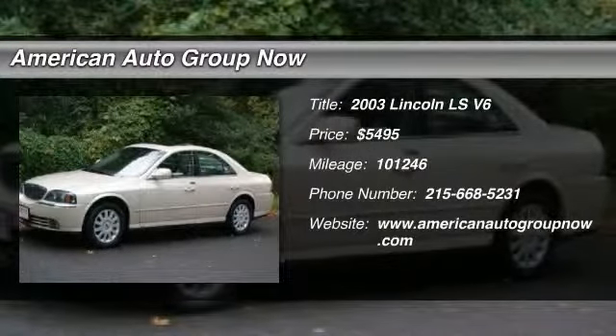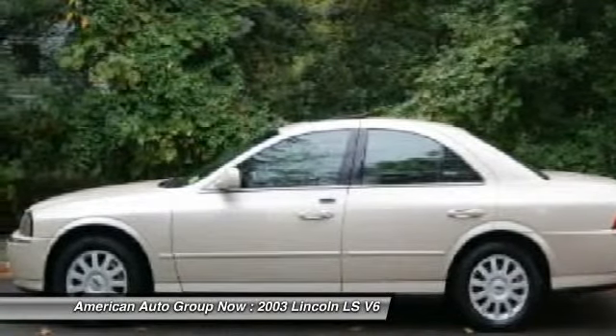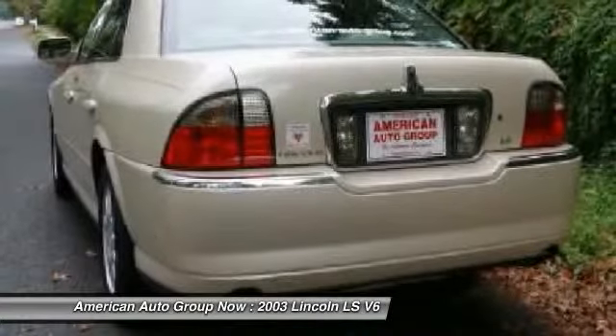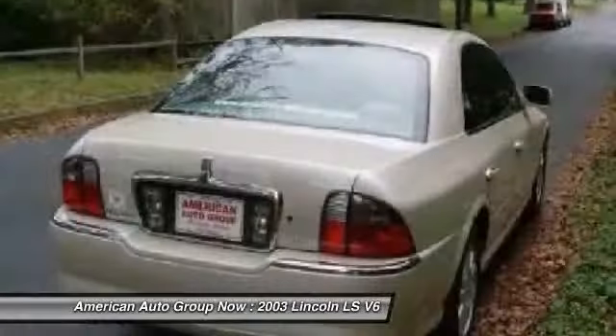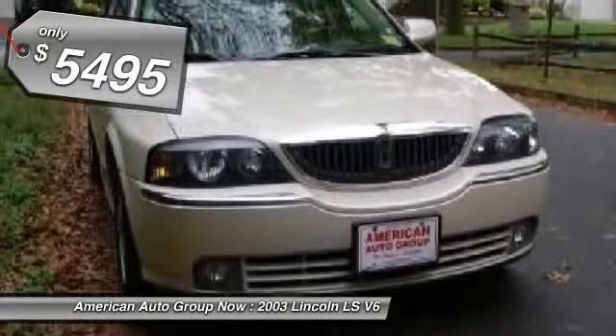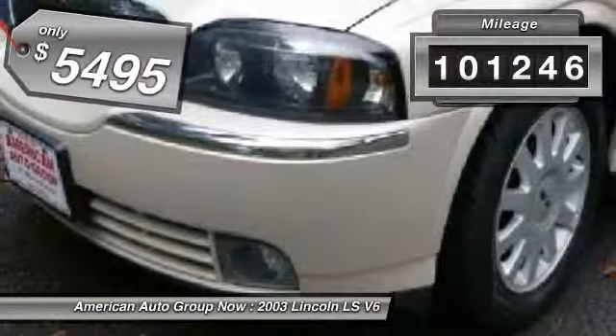The 2003 Lincoln LS. This mid-sized sedan from Lincoln features rear-wheel drive and was brought into production as a sport luxury sedan. With a well-proportioned exterior and a straightforward, comfortable interior, the Lincoln LS is a nice choice for drivers looking for something a little more interesting in their daily commutes. It is priced below $10,000 and has less than 105,000 miles.